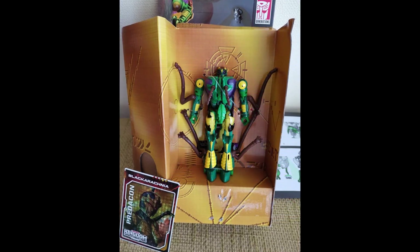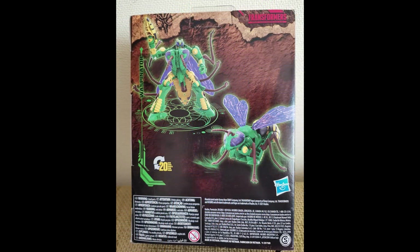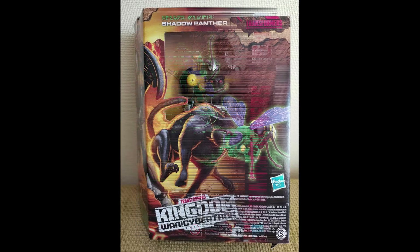There's just something about him that's awful. For those of you that want him, this is your perfect opportunity. It's 20 steps — a typical Kingdom box — looking like Beast Wars, organic, Earth-like material.